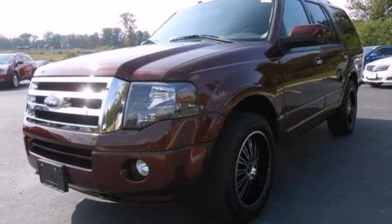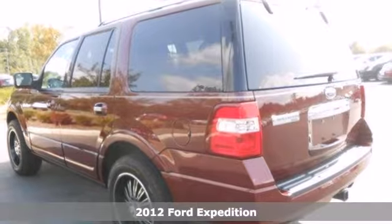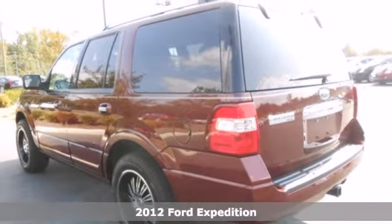Here's a 2012 Ford Expedition. Rugged and refined, this SUV has all the safety and convenience you'd expect.